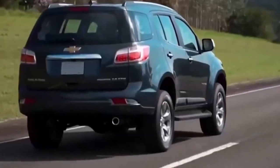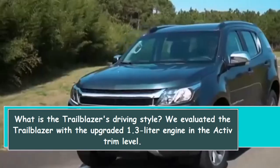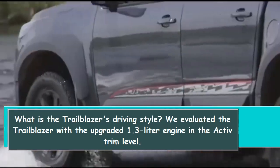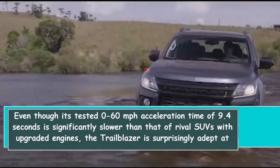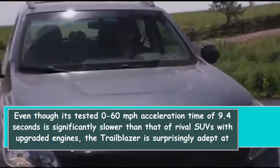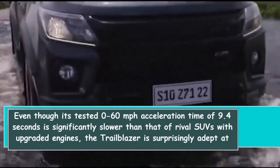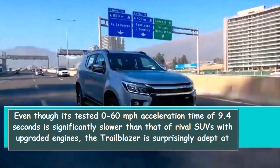We evaluated the Trailblazer with the upgraded 1.3-liter engine in the Active trim level. Even though its tested 0-to-60 mph acceleration time of 9.4 seconds is significantly slower than that of rival SUVs with upgraded engines, the Trailblazer is surprisingly adept at getting around in daily traffic.